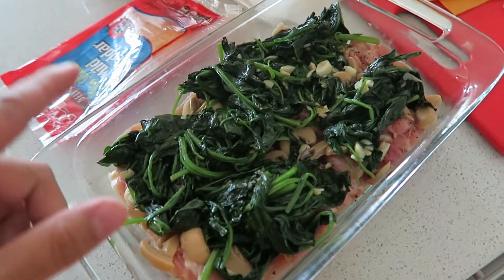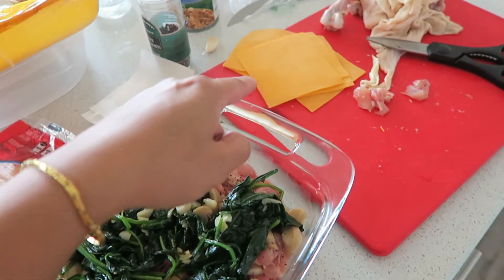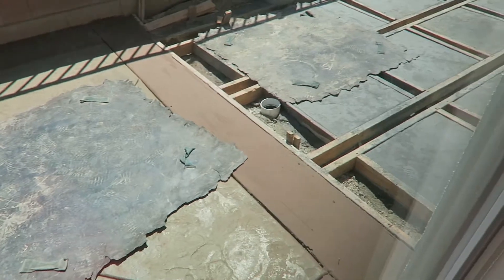Today's meal — stuffed chicken with spinach and cheese. Oh wow, beauty!